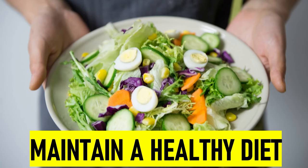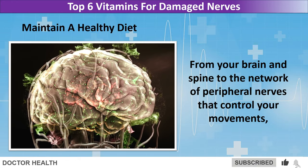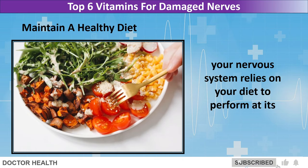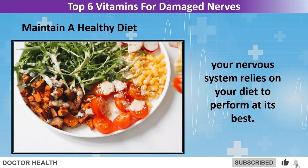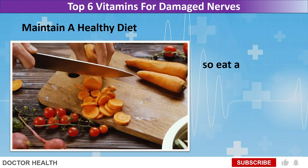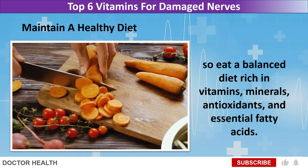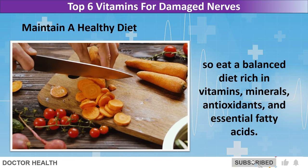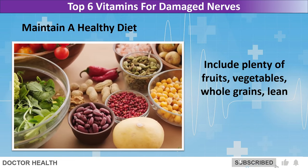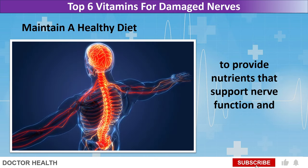Maintain a healthy diet. From your brain and spine to the network of peripheral nerves that control your movements, your nervous system relies on your diet to perform at its best. Your nerves need the right balance of nutrients to function properly, so eat a balanced diet rich in vitamins, minerals, antioxidants, and essential fatty acids. Include plenty of fruits, vegetables, whole grains, lean proteins, and healthy fats to provide nutrients that support nerve function and repair.